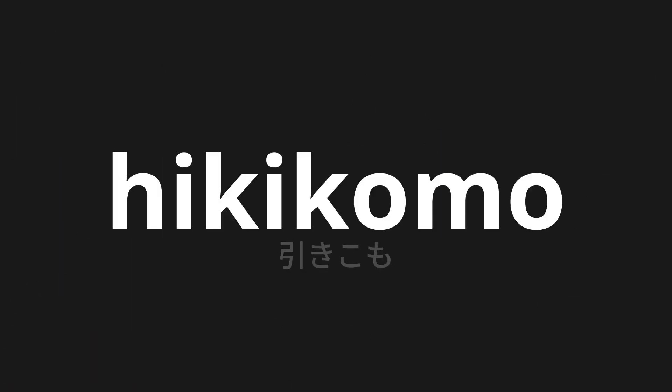Welcome to this pronunciation video. Today, we will be focusing on a new word that you might find challenging or intriguing. So let's dive into today's word, which means butchering in Japanese.